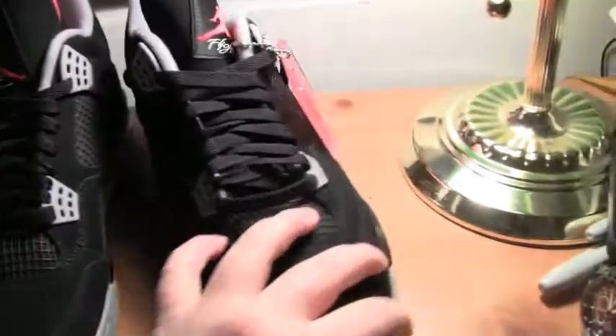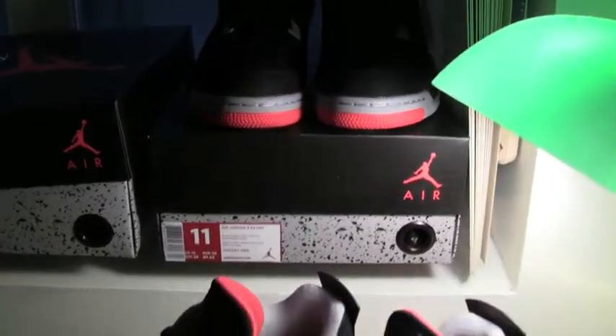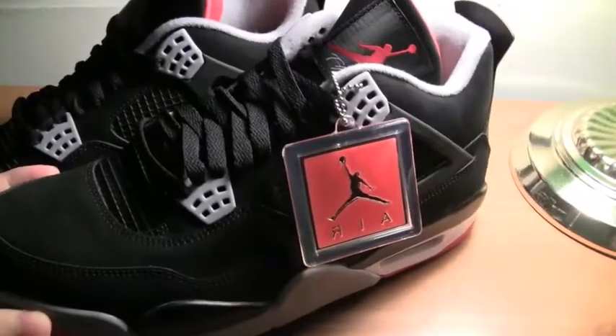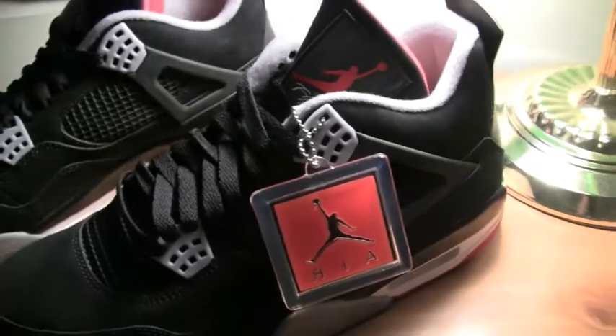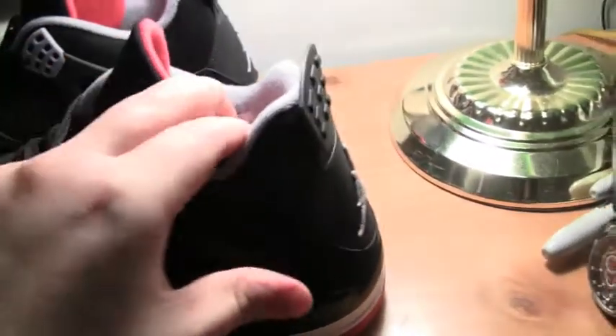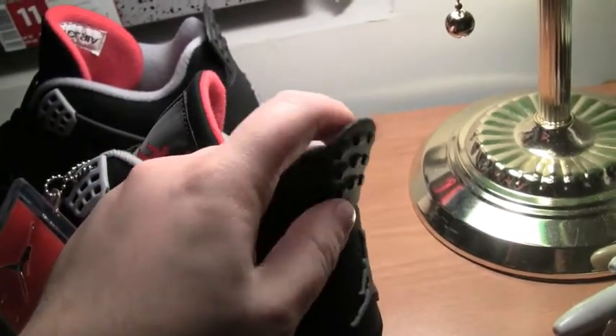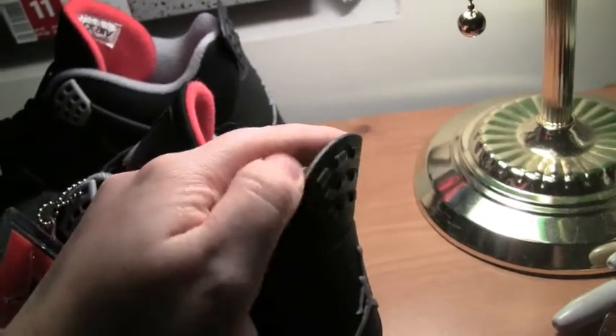I'm going to wear one pair and keep the other pair, and see how it goes from there. I haven't tried these on, so I don't know how they fit — I just went with my natural shoe size. We have the famous tag back here, which is actually pretty rough.